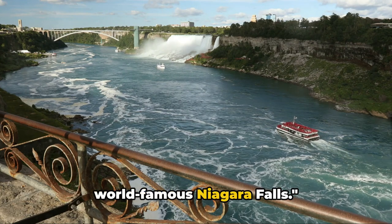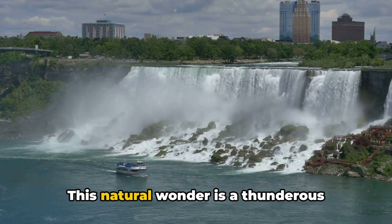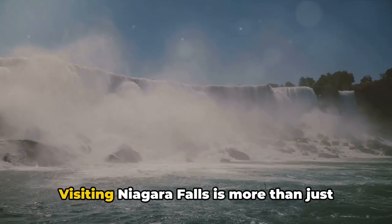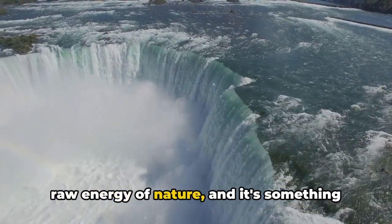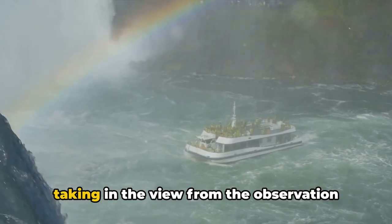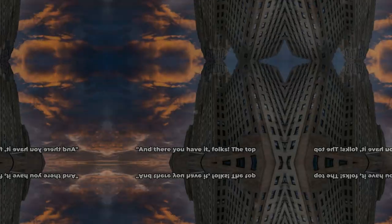And finally, at number one, we have the world-famous Niagara Falls. Behold the majestic beauty and awe-inspiring power of this breathtaking spectacle straddling the international border between the United States and Canada. With over 6 million cubic feet of water crashing down every minute, visiting Niagara Falls engages all your senses — feel the cool mist on your face, hear the roaring water, see the powerful rush of the falls. Whether you're boarding the legendary Maid of the Mist boat tour or taking in the view from the observation deck, Niagara Falls is a natural wonder that will leave you absolutely breathless.